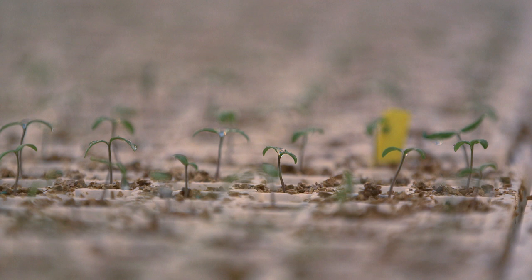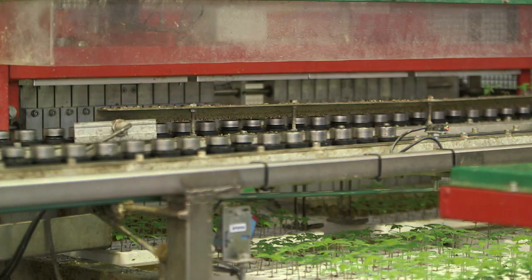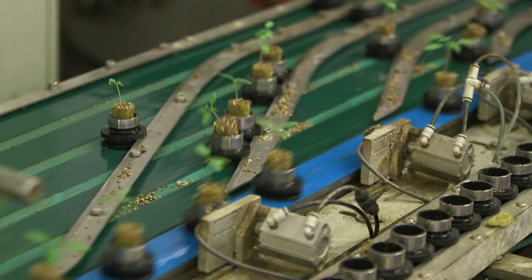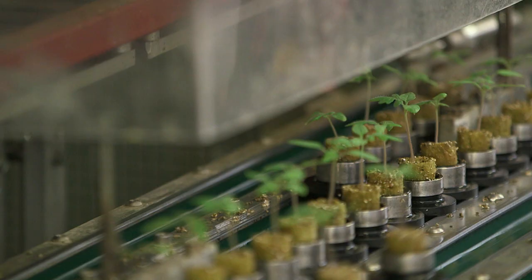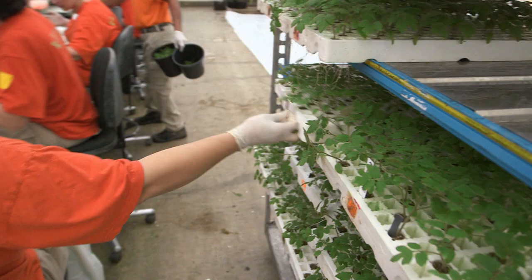This machine sorts the tender plantlets by size. They go past a camera, are measured at lightning speed and sent onto the right track. The more equal the plants, the better, because then all the tomatoes will be ripe at the same time. None of this has anything to do with nature anymore — these plants are more of a high-tech product.